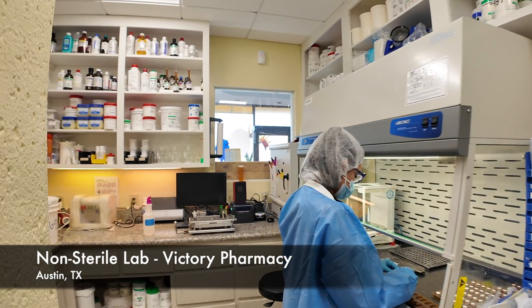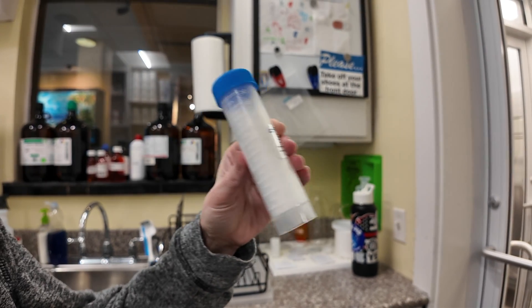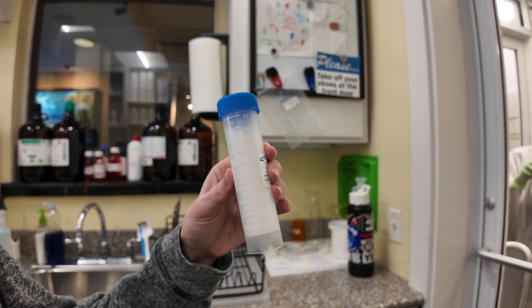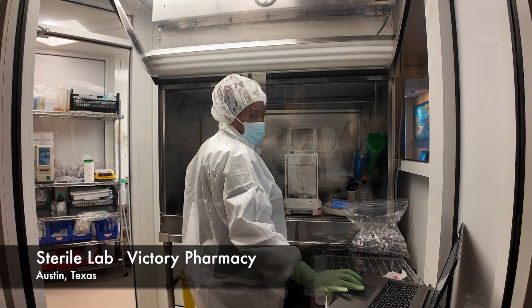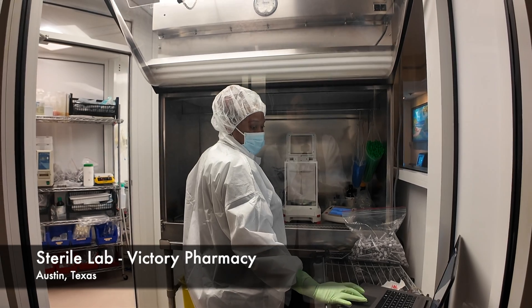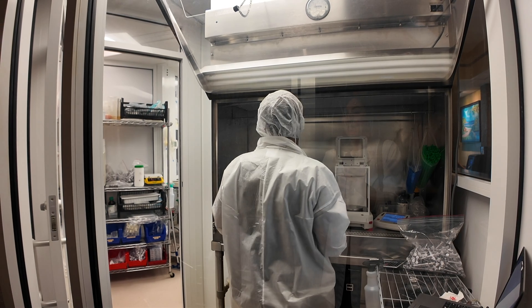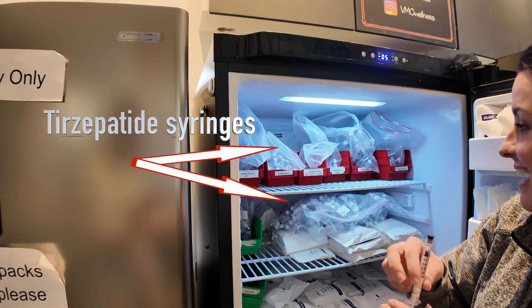Tell me a little bit about the process of compounding tirzepatide from start to finish. So it does start out as a powder — we would consider this a non-sterile powder. We receive it in bulk as a white powdery substance. It is processed through our lab, weighed out in the appropriate volume for the batch we're making, then turned into a solution by adding additional ingredients — sterile water in this case. It is then sterilized using a filtration method, so we end up with a larger batch of sterile tirzepatide product.